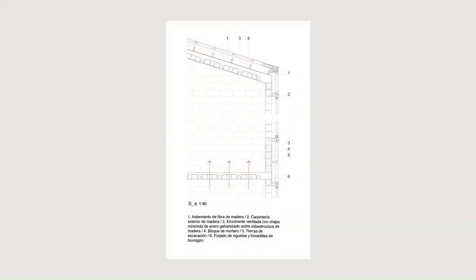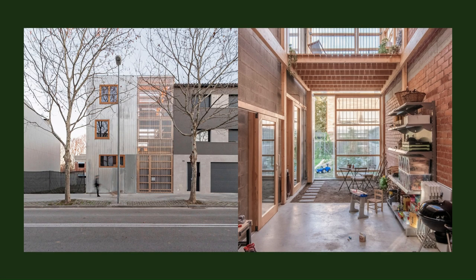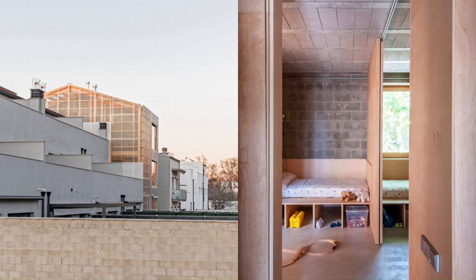The intermediate space is used to improve the performance of the outdoor aerothermal unit, making it exchange with this space, which has a more favorable temperature than the outside, and to carry out the air renewals of the interior space, reducing losses.